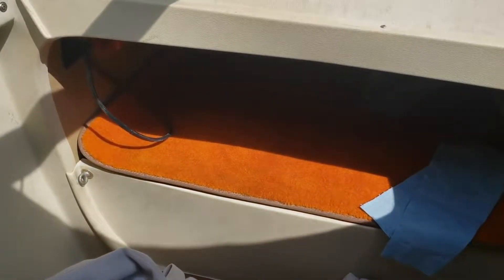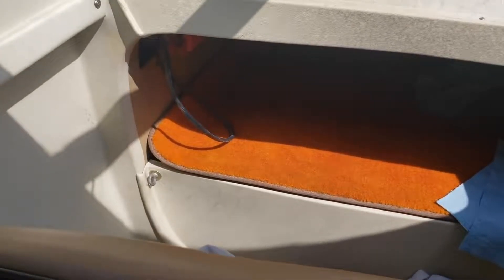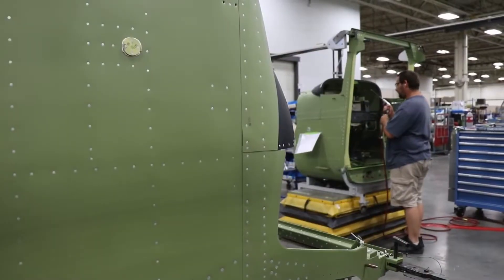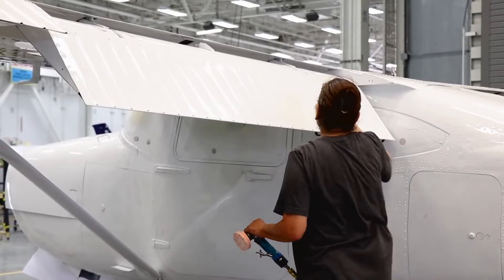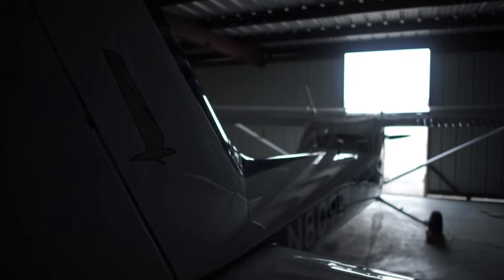While the old 172s were notorious for having shabby interiors with plastic panels separating, fading paint, and fabric wearing out, even after relatively few years in the field, Cessna completely re-engineered the interior. New 172s boast better-looking interiors, which add to the value of the airplane at both ends of the sale equation — when customers take delivery and when they want to sell the airplane.